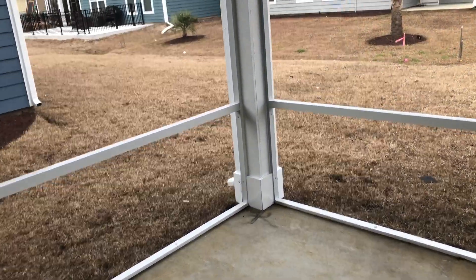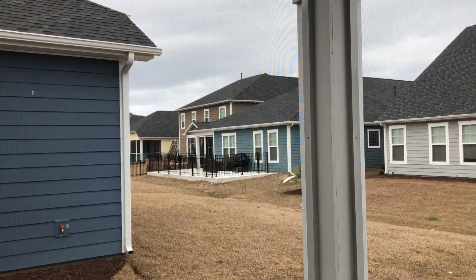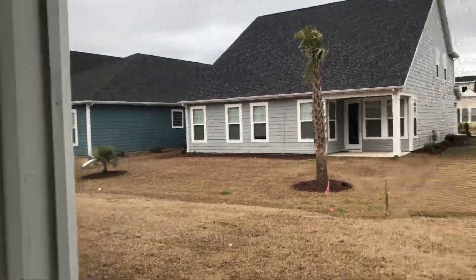Screened-in porch. Wow, look what your neighbors did over there — they did a whole concrete patio with a fence. That's neat. Screened-in porch and the yard here.